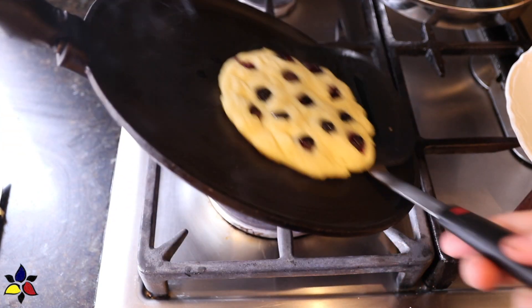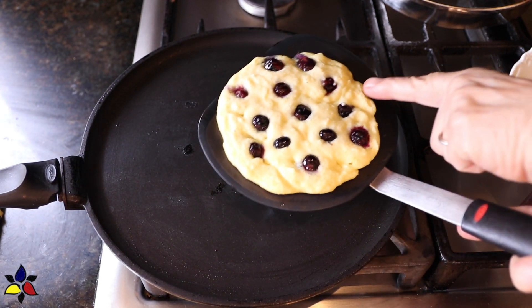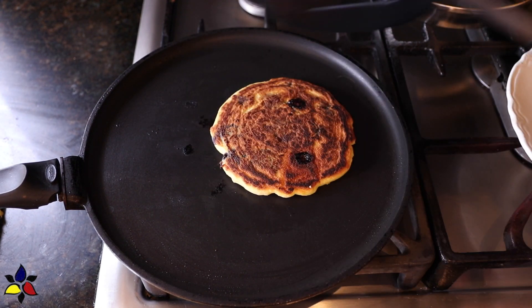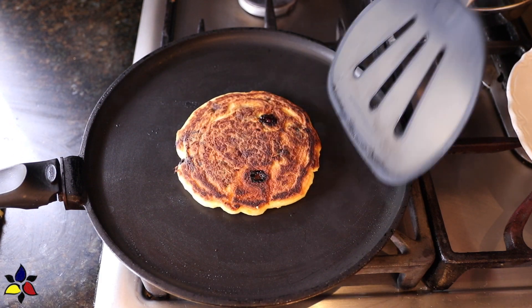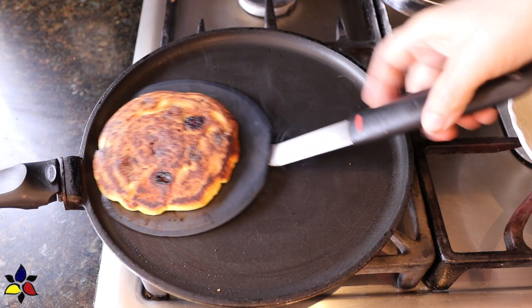If you can, get yourself a wide spatula. This wide spatula really helps when you're flipping pancakes or crepes. It's very useful because it goes completely under the pancake, so when you flip it you don't get a splatter.